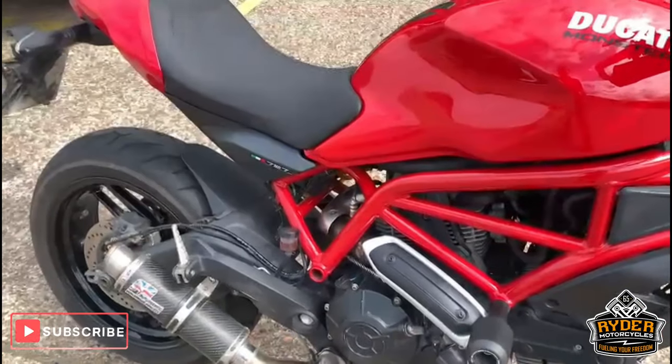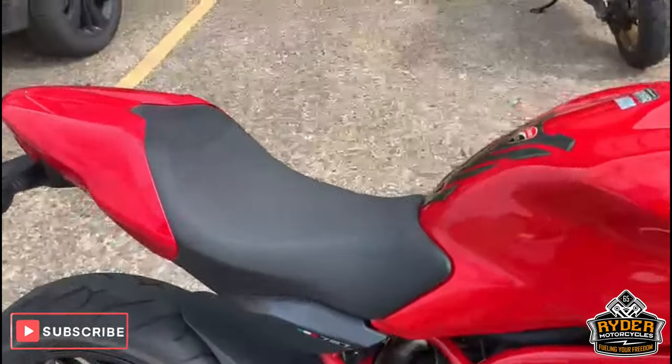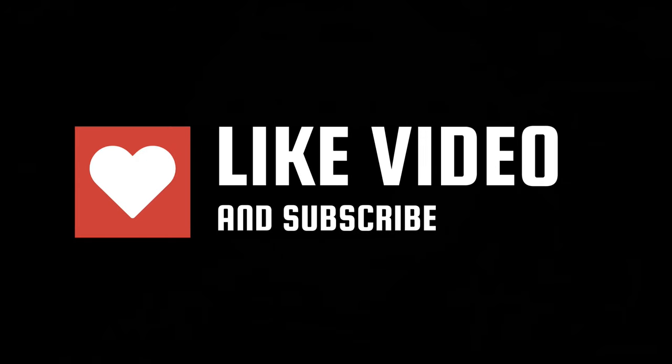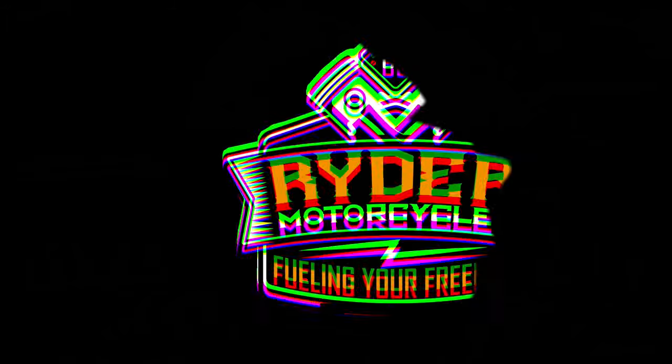So, all good down the side. Open 5pm Tuesday to Saturday. If you can't get down, please don't hesitate, give us a call — we will answer any questions about a bike. Alright, thanks so much, we'll see you next time. Bye.